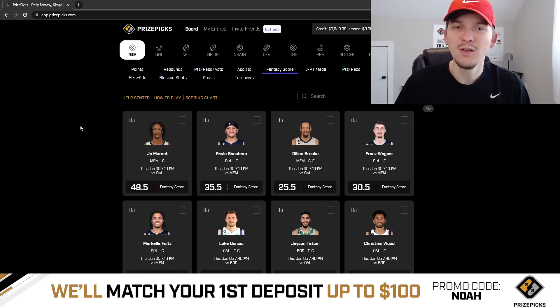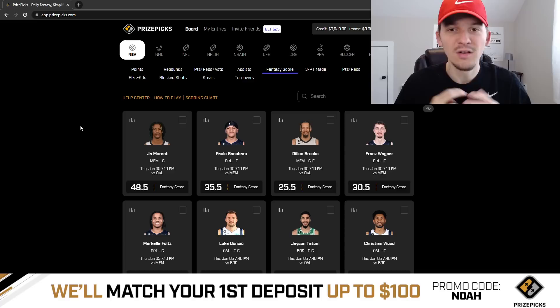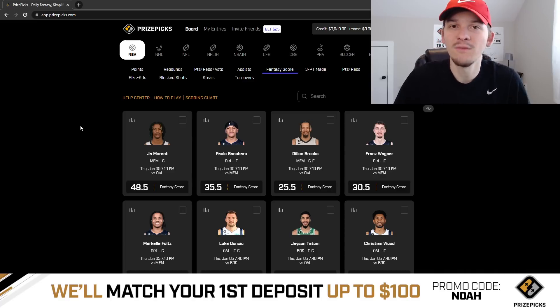We got a small Thursday slate — only four games tonight. For smaller slates like this I usually play a little bit lighter. I'm just gonna give out two picks in this video, but looking at the board right now I did find two picks I felt pretty good about for today, even though it is kind of a small slate.